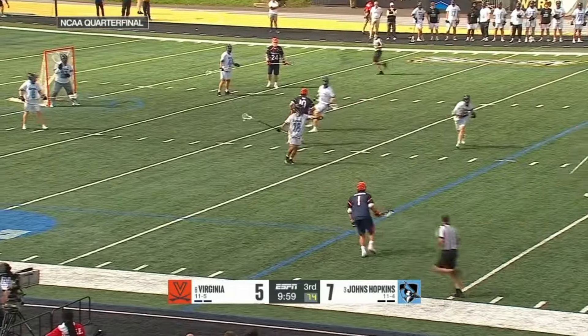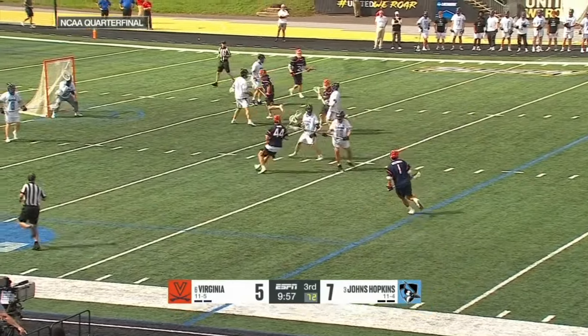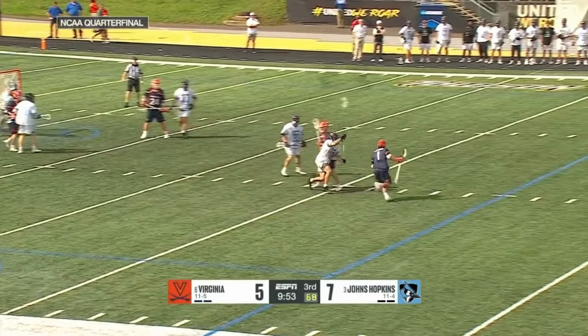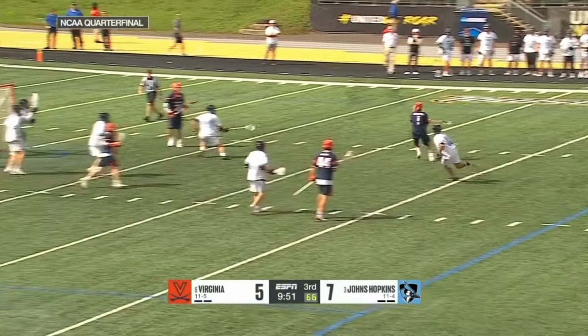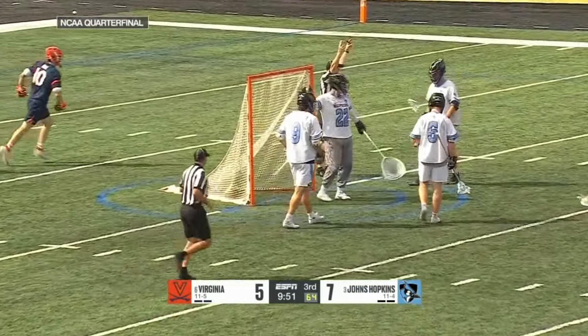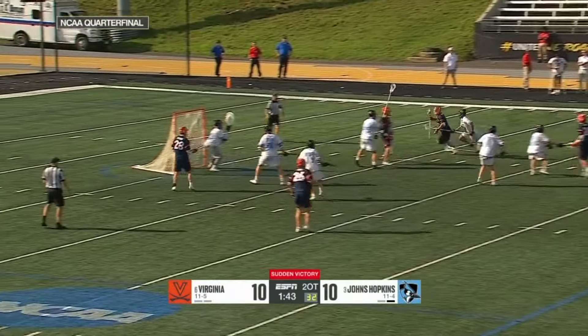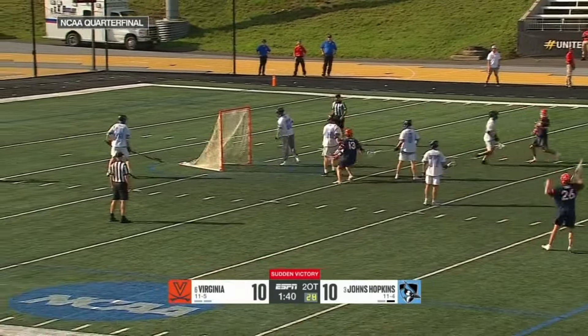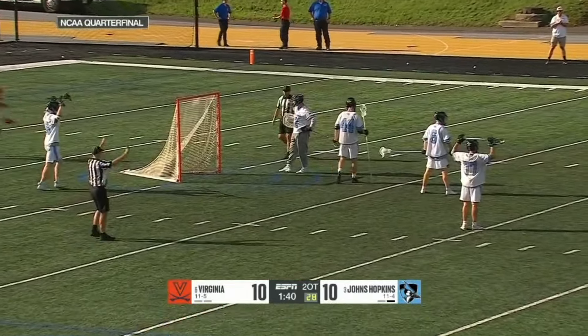UVA and Hopkins met last weekend for another historic postseason matchup. Hopkins came favored into the game after UVA had some tough losses before coming into the NCAA tournament. But if there's one thing we've learned, it's that previous record is completely wiped away on game day of playoffs. Schellenberger proved this by cashing in four points in the double OT game winner to send UVA to championship weekend.